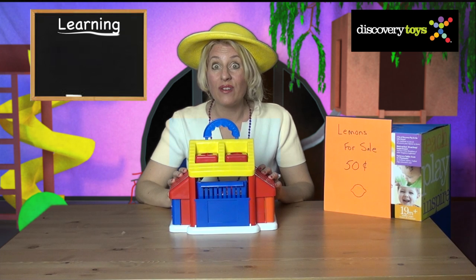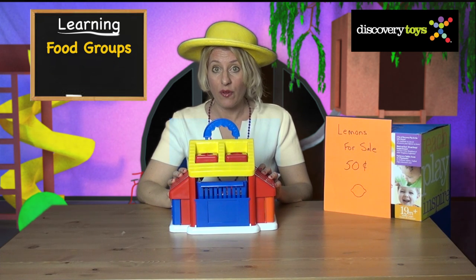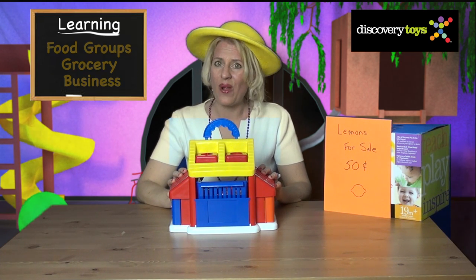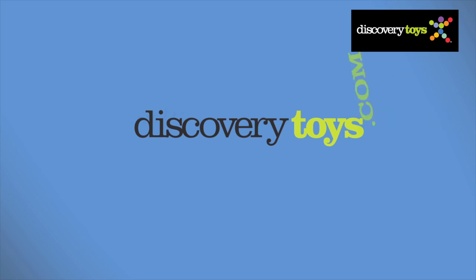The Sunshine Market has loads of learning and fun for children. Toddlers learn puzzle play, matching, and develop their fine motor skills. And older kids learn about food groups and explore running their own grocery store. I can't wait for the Sunshine Market to open tomorrow, but in the meantime I'm going to go check out more great educational toys at DiscoveryToys.com.